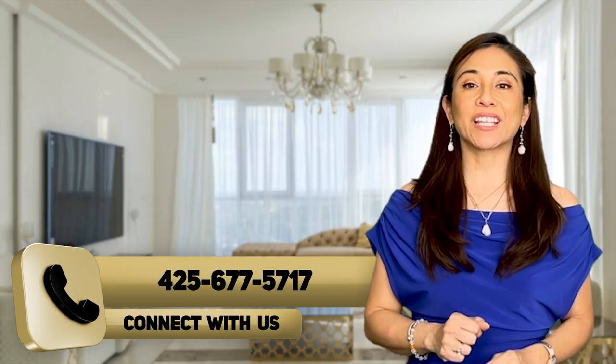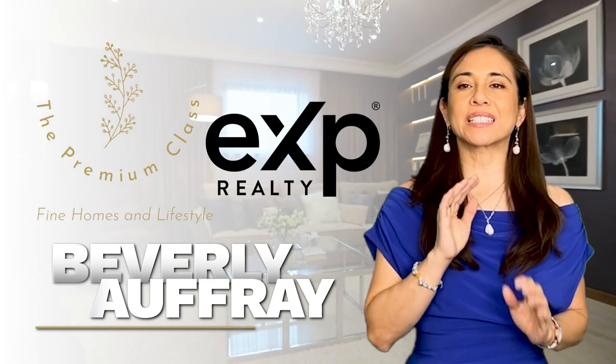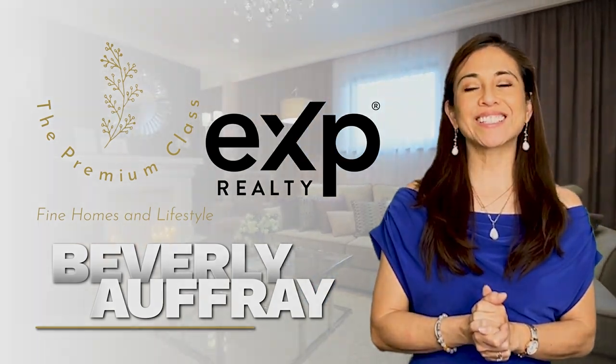If you're thinking of buying, selling, or investing in real estate, I encourage you to connect with us. This is Beverly Offray with the Offray Group. We're here to provide you with an exceptional real estate experience. Let's make your home selling journey a successful, enjoyable one. Reach out to us today.